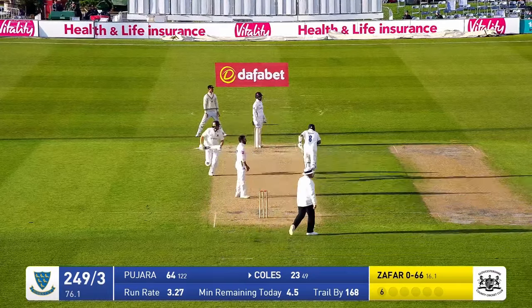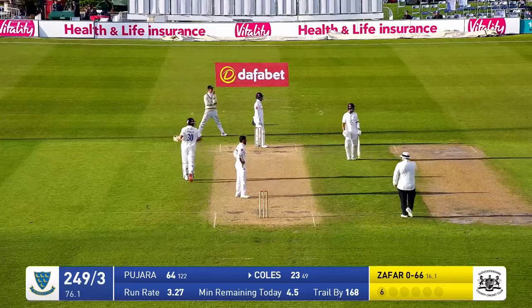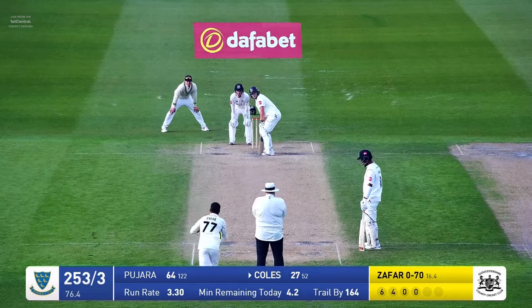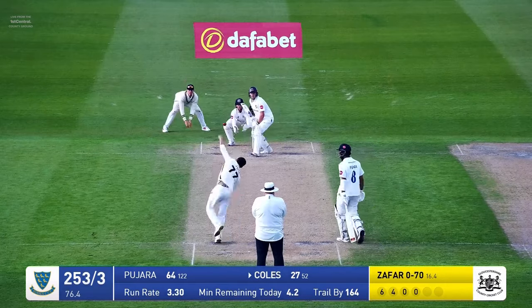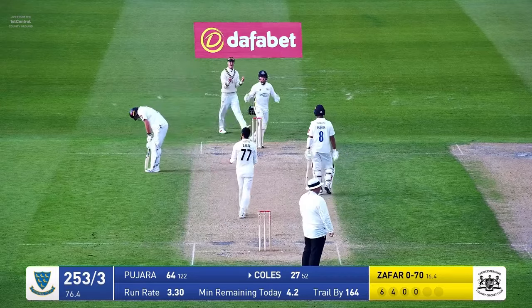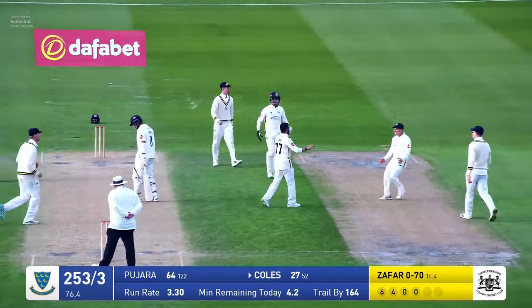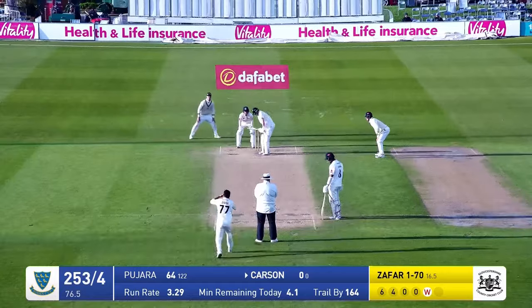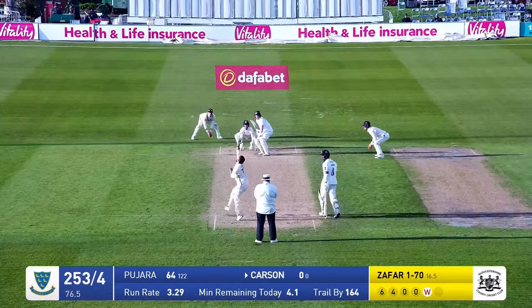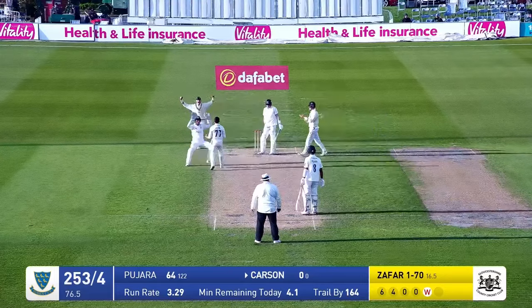Gohar is in and bowls again and this is flicked through the leg side — will it go for four runs? Yes it will, that's very well placed. It was a chance, wasn't it? Gohar has had another go — that's in the air, is it going to be caught? Yes it is — it's a lovely catch out there at deep mid-wicket. Rush of blood to the head there from Coles. Gohar will continue with this slow left arm orthodox — he's given a jump, he's in and bowls, there's a big shout — yes he's been given.